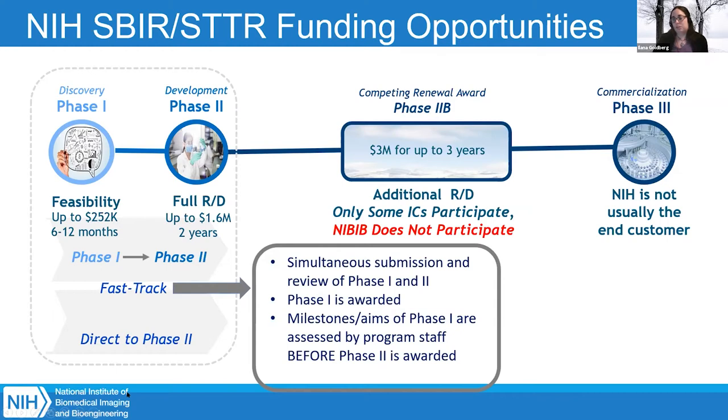We do have a fast track process, which is a simultaneous review of phase one and phase two at the same time — you submit both applications at once and they are reviewed together. If you're not ready with your phase two commercialization plan, milestones, and R&D but you are ready with your phase one, it's better to just submit the phase one. Otherwise your phase one might not get funded because your phase two isn't ready. But if you are ready with phase two, go ahead and submit both via the fast track mechanism.